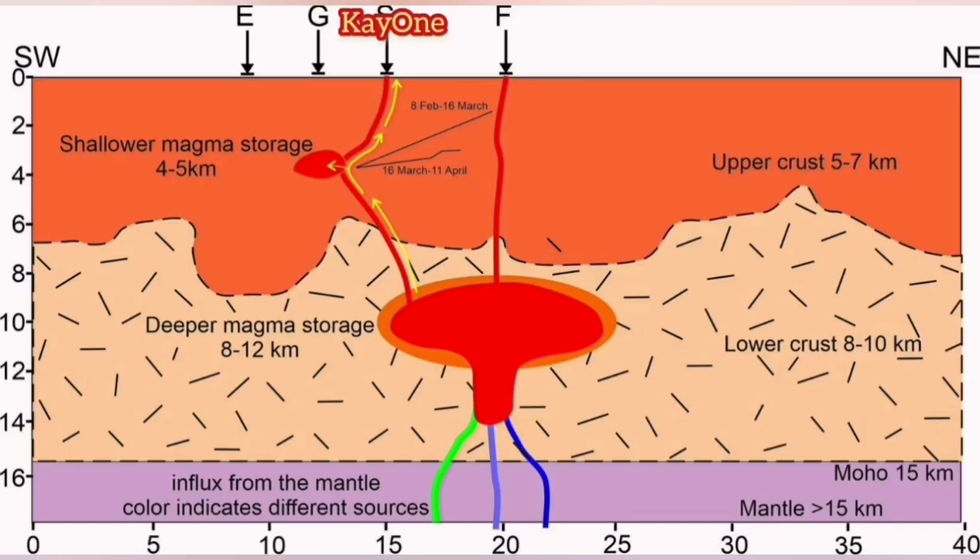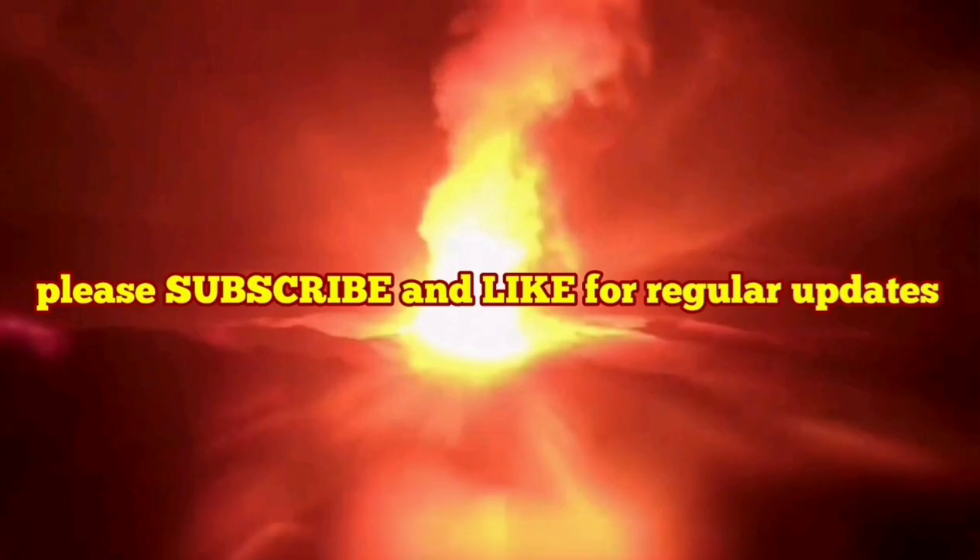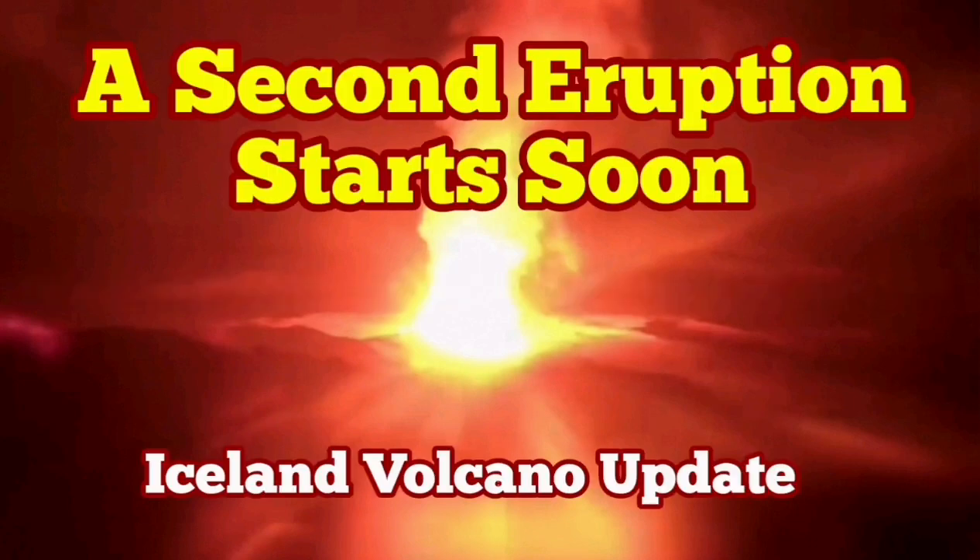At the moment we have an eruption of K1, which is partly fed by the deeper source and also partly by the Svartsengi. But Svartsengi is really starting to inflate, meaning magma is coming into it and the exit of the magma is not as much. Eventually it will reach a threshold and the magma will come to the surface through a separate eruption — a new eruption starts. We will have two eruptions at one rift valley. That's amazing.